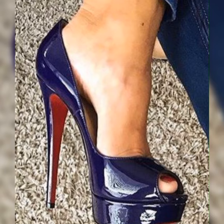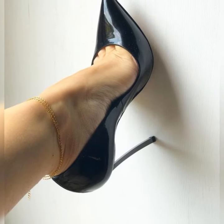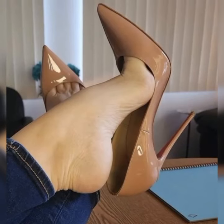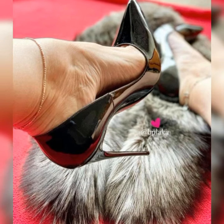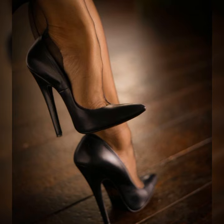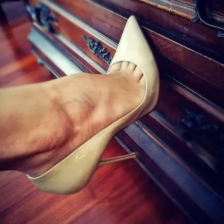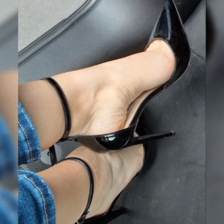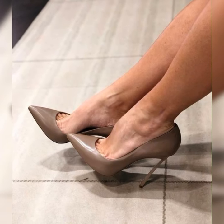Whether you are heading to a fancy event or just want to feel fabulous on a night out, these sandals are a must-have. The beauty of stiletto high heels sandals lies in their versatility. From strappy designs to peep-toe styles, there is a wide range of options. Plus, they come in various colors and materials, allowing you to express your unique style.